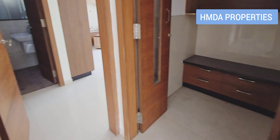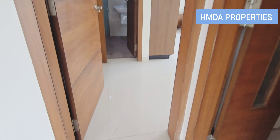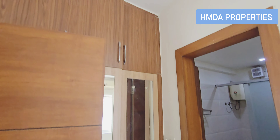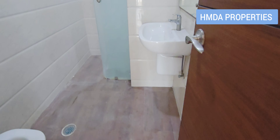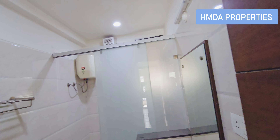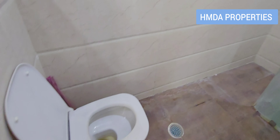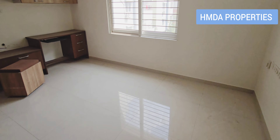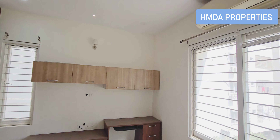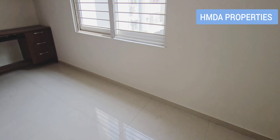This is the bedroom. You can see the cabinets on the left side. The cabinets are in the interior. The ventilation is very good in this flat.